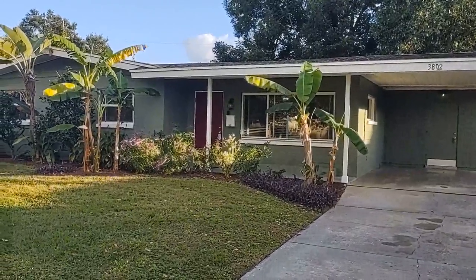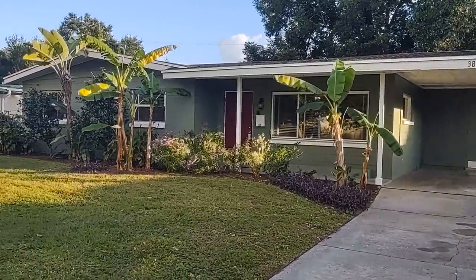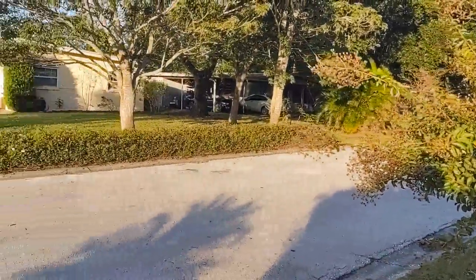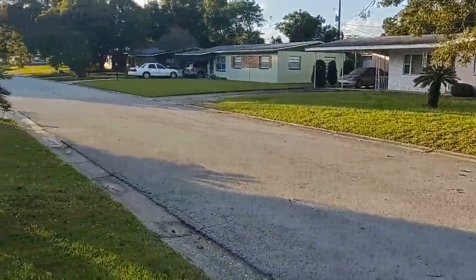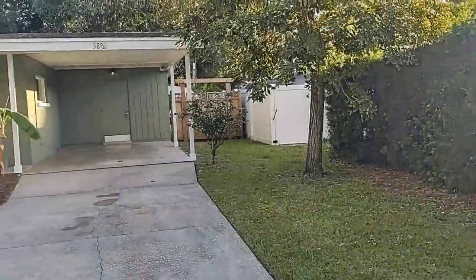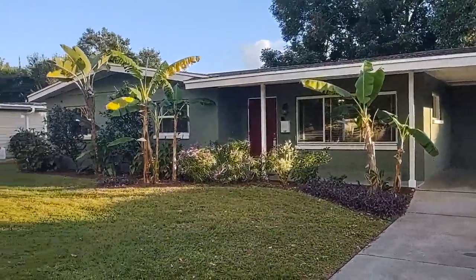I am top Orlando Realtor Scott Garrison with RE-MAX Town & Country. We're at 3802 Surrey Drive, Orlando, Florida, 32812. Here near downtown Orlando, this beautiful three bedroom, two bath charmer is totally redone.